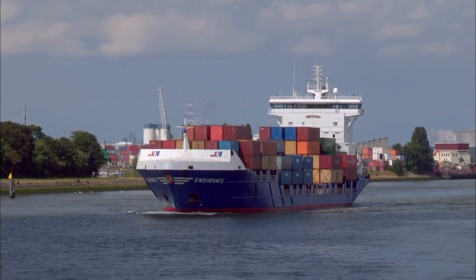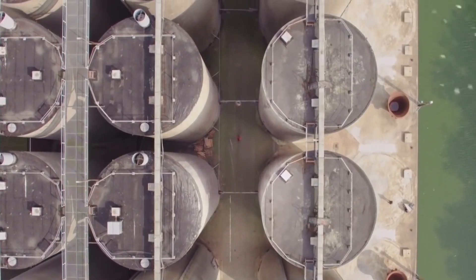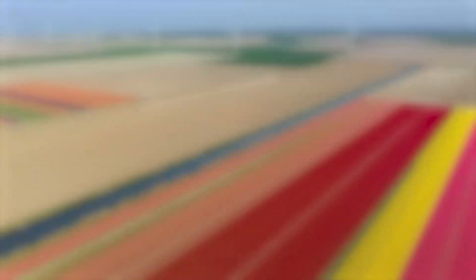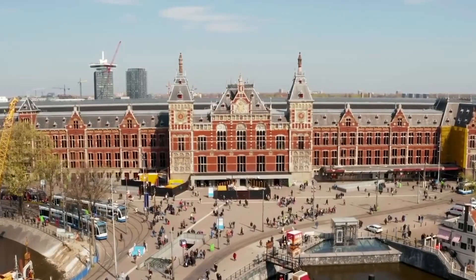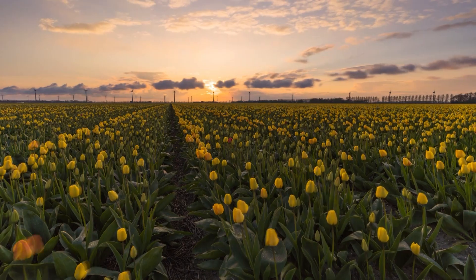Agriculture is varied and is developing in every direction, from dairy farming to growing vegetables in greenhouses. The Kingdom of the Netherlands is a small, densely populated country with a population density of 1,095 people per square mile, and the country is number 131 in area. So how do they do this?